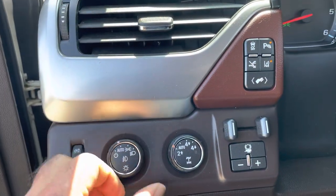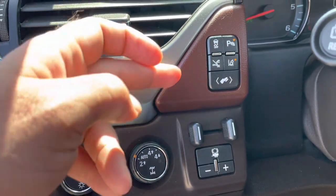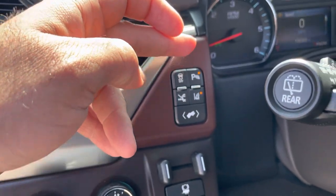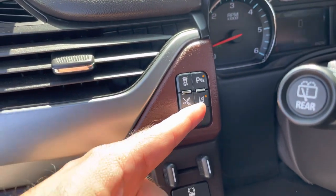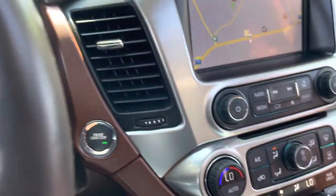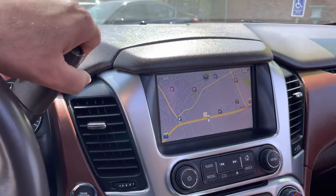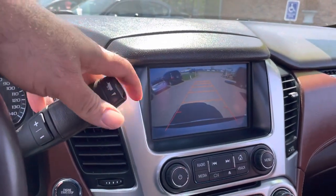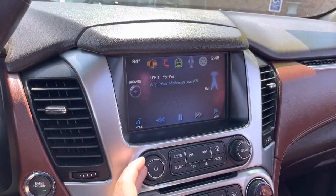Here are some other nice features: automatic four wheel drive, four high, stability control, parking sensor on and off, lane departure, collision assist — all of the safety features. This vehicle also has navigation and a large backup camera. Really nice sound system and you can also connect your smartphone to the vehicle.